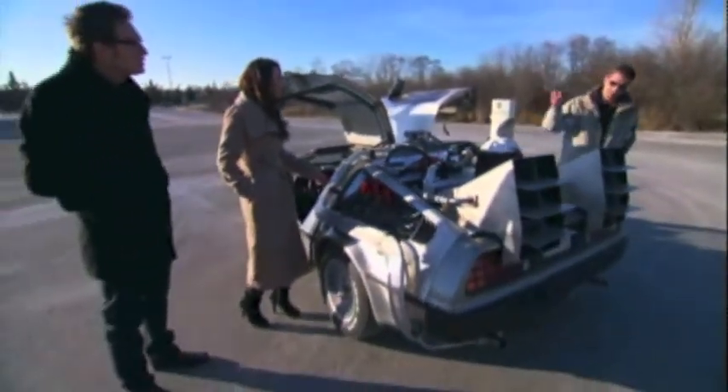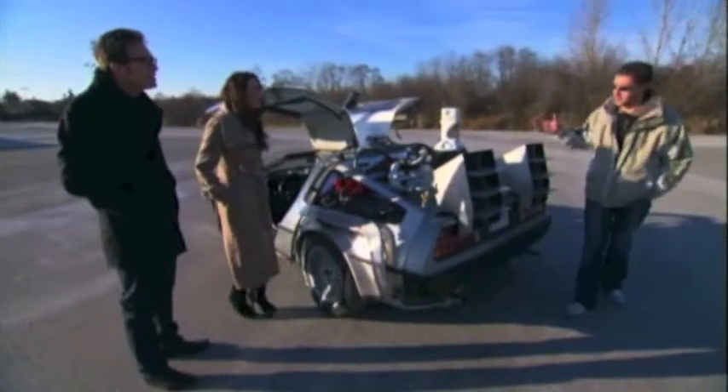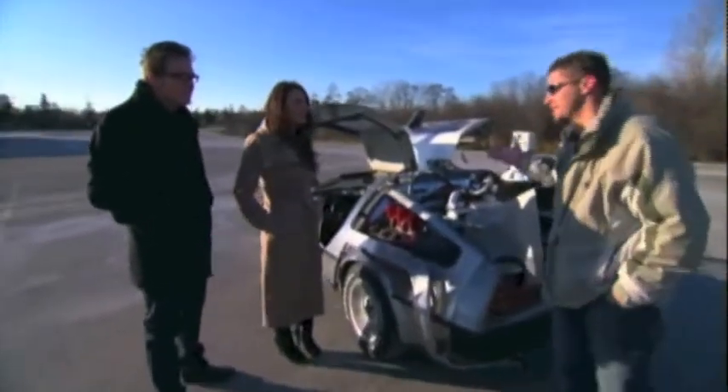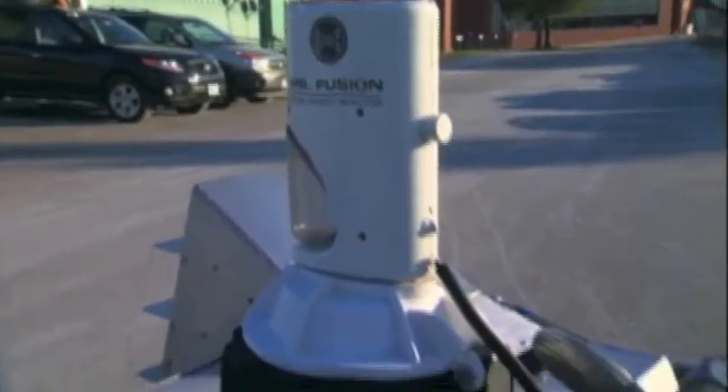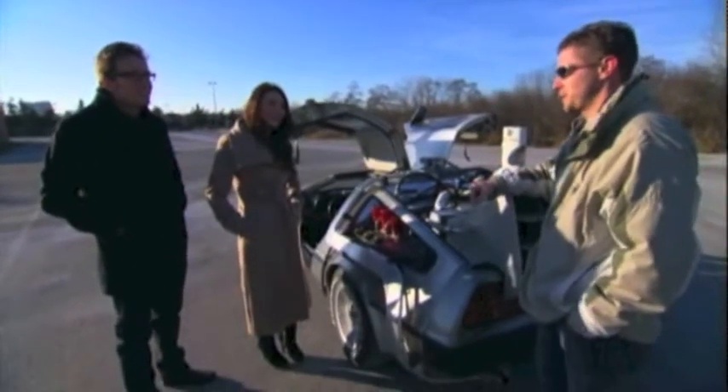So how long did it take for you to build this? Some of the parts on the car took me a really long time to find, but research, development, putting it all on the car — I'd say maybe 10 years I've been working on it. Some of the stuff is easy, like the Mr. Fusion is actually a Krups coffee grinder. But we also got aircraft parts, which are way harder to find. Almost like I need a real time machine to build a fake one.